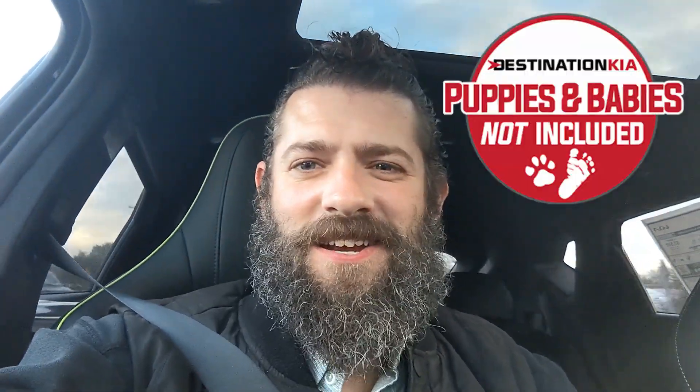Hey everybody, Justin from Destination Kia hanging out inside the EV6 GT. As you can see, the traffic is moving behind me. I am here with my trusty sidekick, also named Justin, and we are checking out some of the cool HDA2 features on the new EV6 GT.